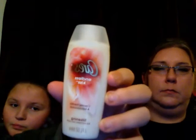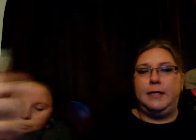Then we got Criss Endless Kiss body wash. It's creamy vanilla and sandalwood. It smells so good!